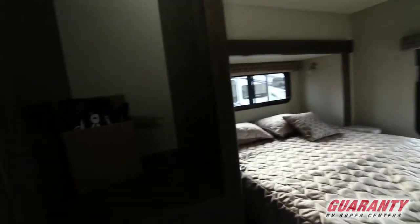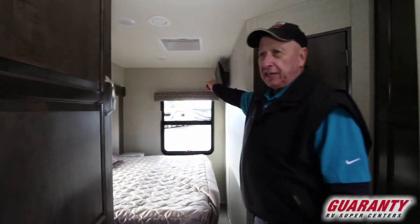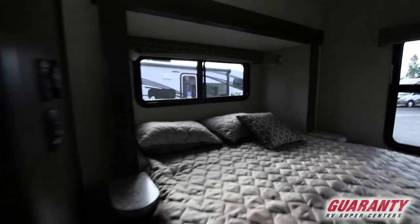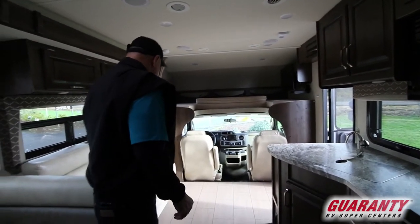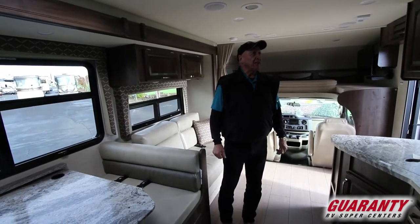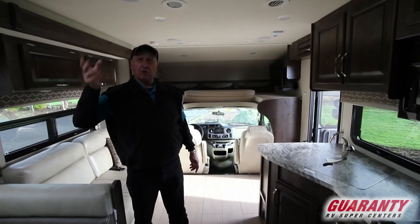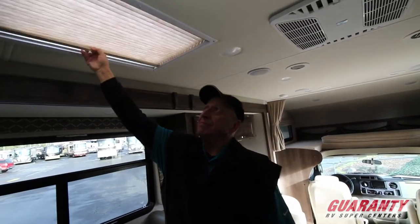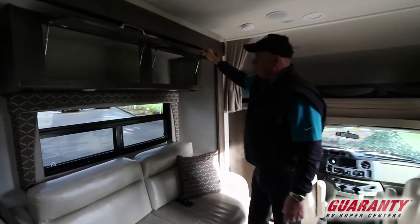It has a walk-around bed in the back and a 24-inch LCD TV in the bedroom. It also has a 32-inch TV in the overhead bunk. This actually has four sleeping areas: overhead sleeping, a couch that makes into a bed, a dinette that makes into a bed, and the walk-around bed. It has LED lighting throughout — cooler and doesn't draw as much electricity. There's also a nice skylight you can open or close, and deep cabinets to store your goods.